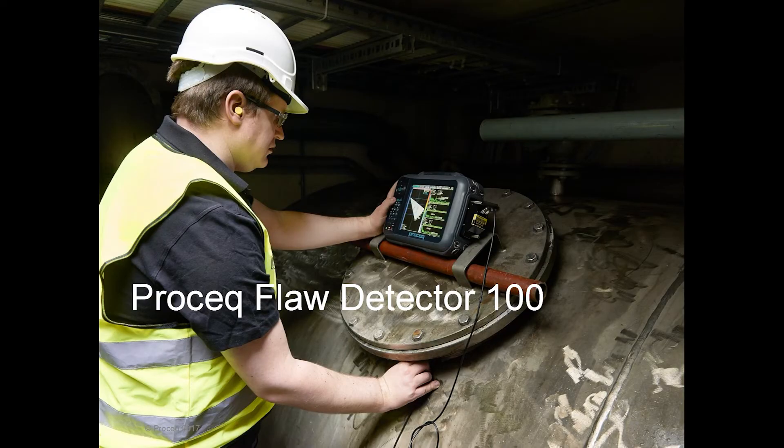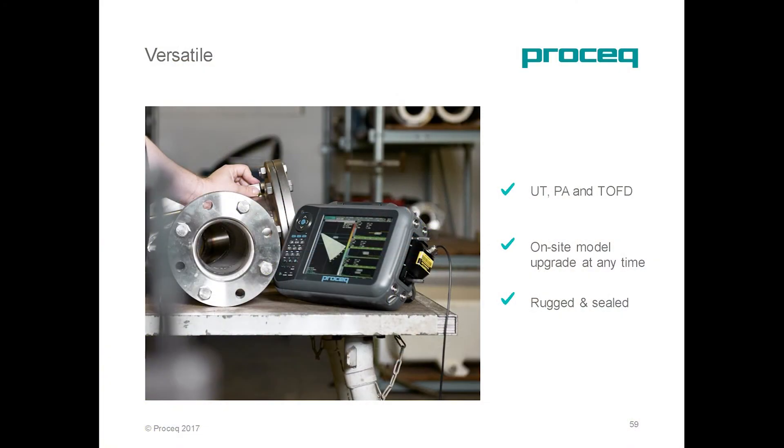On the other end of the ultrasonic range, we have the ProSec Flow Detector 100. It was introduced last year, and it's a versatile and compact device that can do ultrasonic, phased array, and TOFD. It's upgradable at any time on-site, allowing you to spread the investment with the growth of your ultrasonic inspection business.